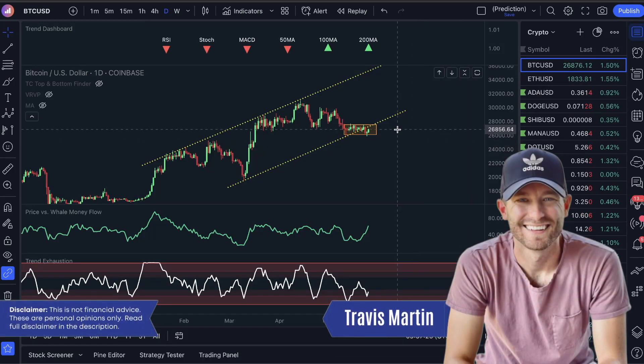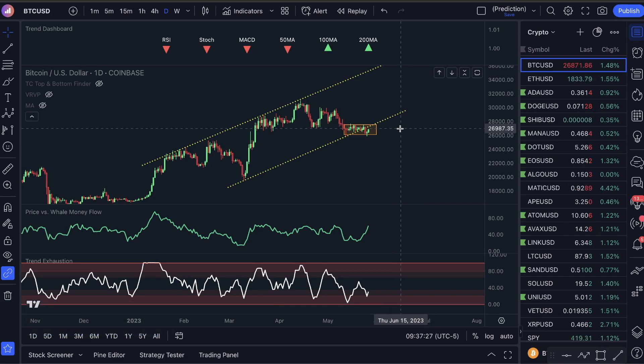Good morning guys. Bitcoin flies up $500 in the last two hours and I've been watching this because I've been trading it this morning and it's been pretty nice. Our account is actually up since yesterday — in the last 24 hours we're up $5,000. I was just calculating this: $5,455 in profit in the last 24 hours. So that's very, very cool.